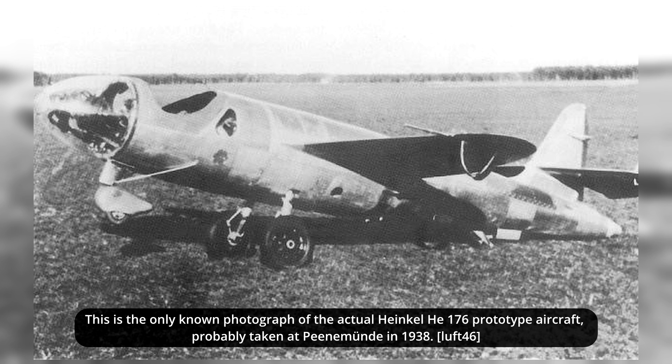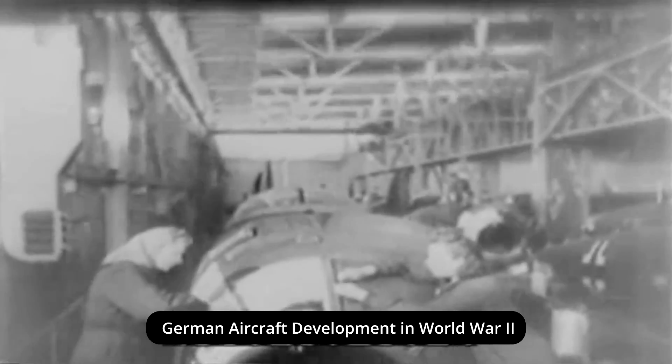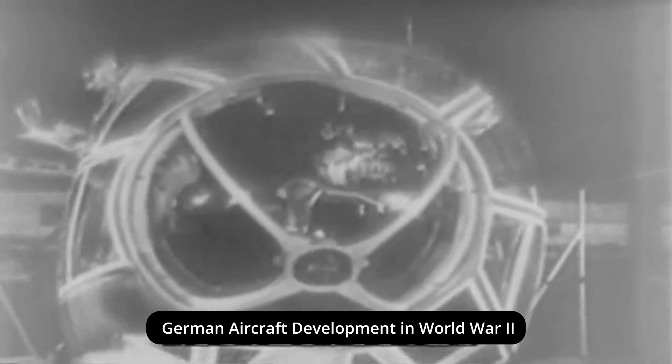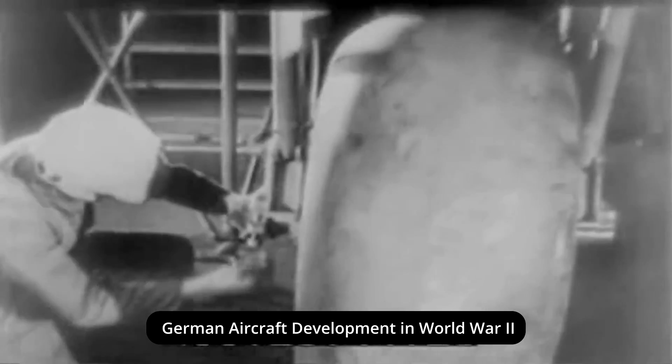Lippisch and his design team began working on a new project incorporating the Walter rocket engine. Initially the project was designated simply as Antwerp X, Design X, before being changed to 8194, and finally DFS-194. Work on the prototype came to a temporary halt as the DFS lacked proper production capabilities. The RLM instructed Messerschmitt to provide the necessary manpower and production support, and Lippisch and his team moved to Messerschmitt's base at Augsburg at the start of 1939. He also tried to negotiate with Heinkel for the production of the DFS-194 project, but nothing came of this.